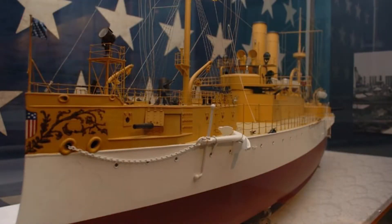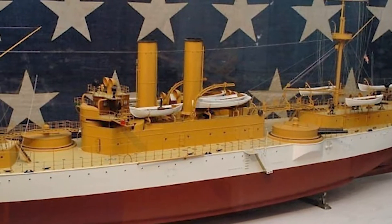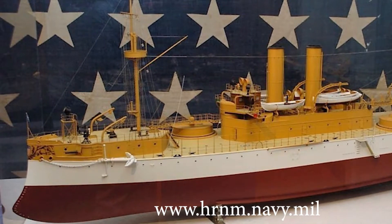The original builder's model of this ship is on exhibit at the Hampton Roads Naval Museum. Now you're going to see me building the USS Maine with Legos. Remember that you can build this ship too, by using your own Legos and downloading the free instructions from our website.